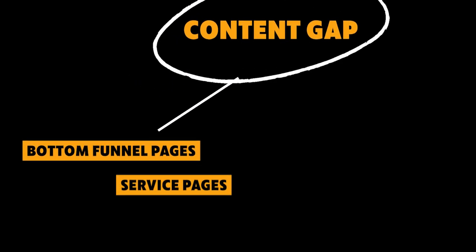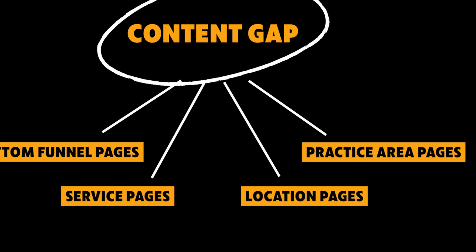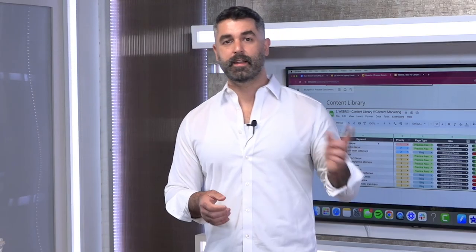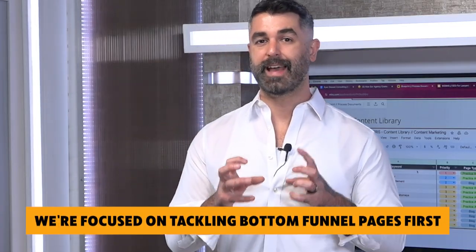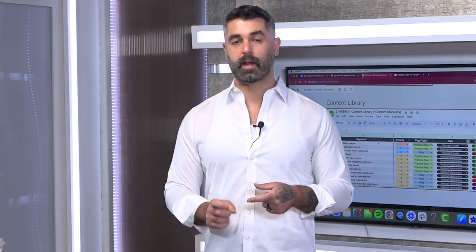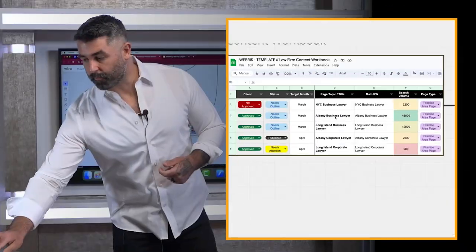The content gap analysis is focused on what we call bottom-funnel pages: service pages, location pages, and practice area pages — the key pages we can identify during the sales process. To reach 100 total topics, we then fold in blog and resource content. We prioritize bottom-funnel pages first because those are attached to keywords at the bottom of the search funnel — they don't just drive traffic, they drive leads and conversions.